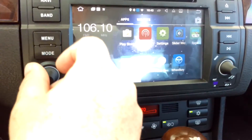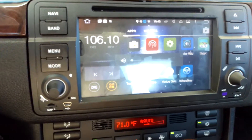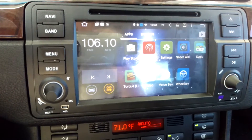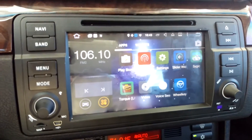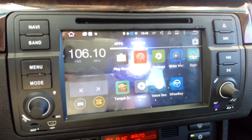Hey guys, just a quick video going to tell you guys how to adjust the settings for the GPS volume. When I got my radio — I've just had this for a couple of days now — when I first got it, everything was working great, all my tones were fantastic, really loved the unit.